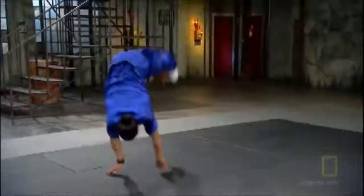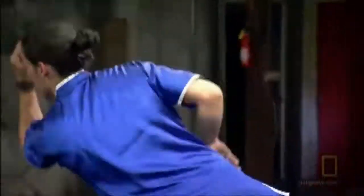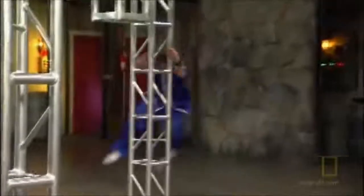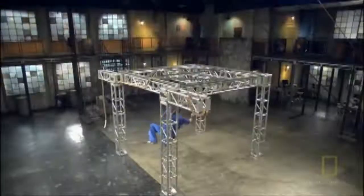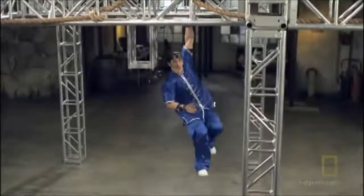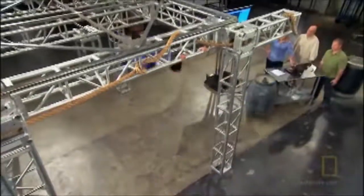Danny Ilibaka has volunteered to put his body to the test. He's a world-renowned freerunner who has incorporated monkey-style movements into his training. The monkey: acrobatic, unpredictable, agile. When he uses his arms to move across the structure, he must use three important skills — strength, balance, and coordination. Pound for pound, monkeys are more than twice as strong as humans, so the stress on Danny's body is extreme.